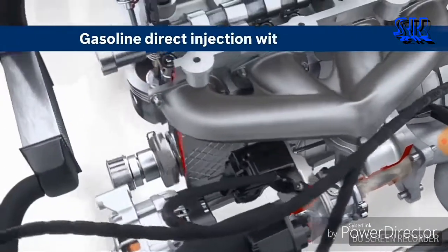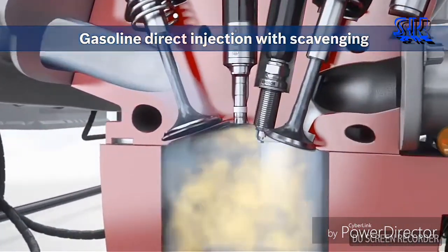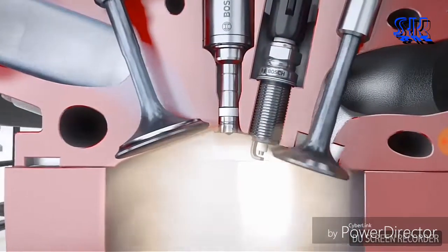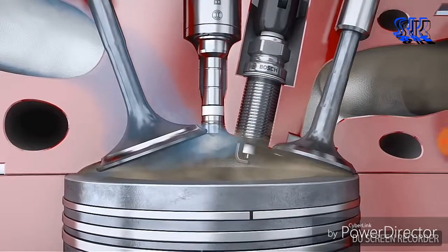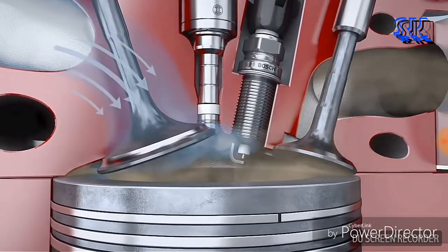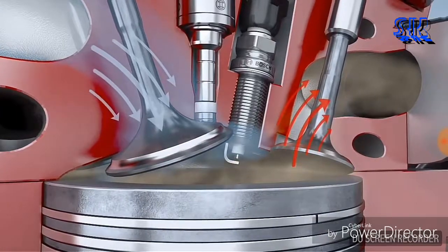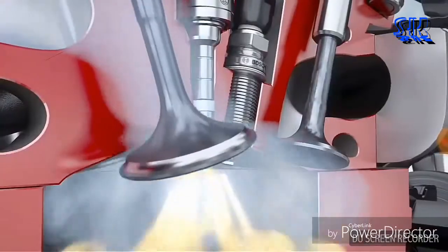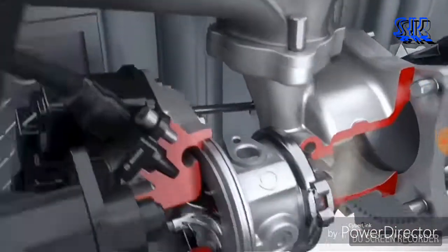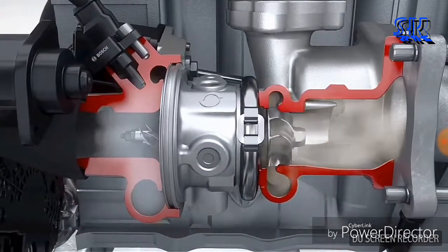Scavenging is the system innovation from Bosch that works to counteract turbo lag. To this end, the intake and exhaust valves are open simultaneously for a moment. This creates a dynamic pressure difference between the intake and exhaust sides of the engine. Fresh air flows into the combustion chamber and flushes the exhaust gas from the cylinder through the open exhaust valve towards the exhaust manifold. The increased flow of exhaust gas creates 50% more torque at low engine speeds, counteracting turbo lag.